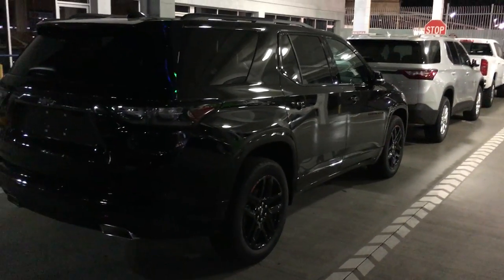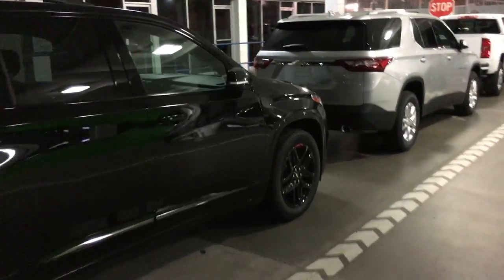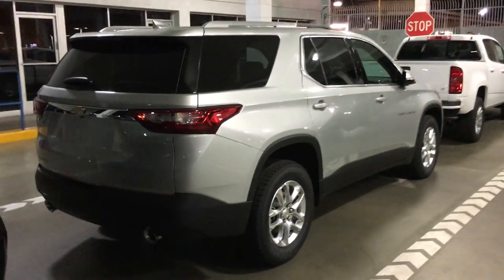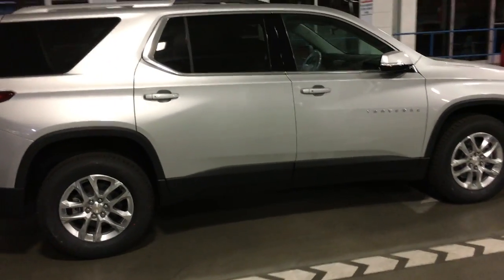They'll be cleaned up and get their PDIs — pre-delivery inspection — first thing in the morning, and they'll be ready and available for demos anytime. Stop in and see Mike the Car Guy, and be the first to see the all-new 2018 Chevy Traverse — longer wheelbase than a Ford Explorer.